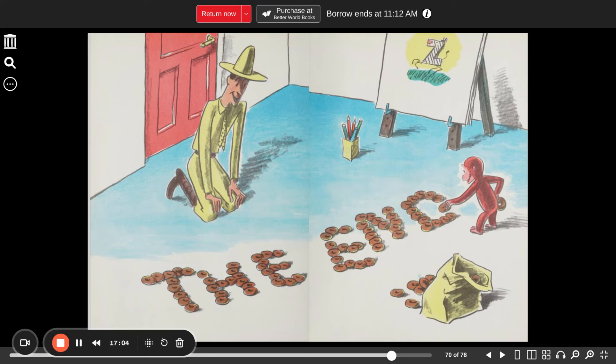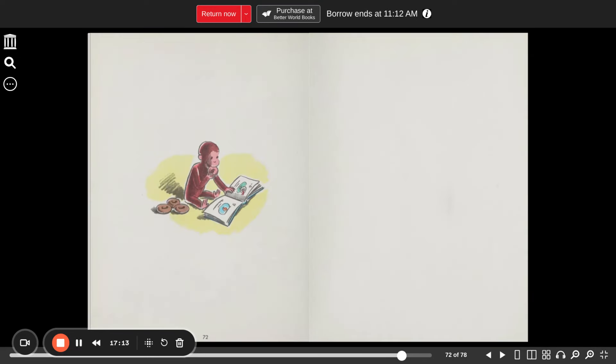And George spelled something. Can you read it? T-H-E-E-N-D. The end. And it is, too. Thank you so much for watching. I love you guys. As Tigger says, ta-ta for now.